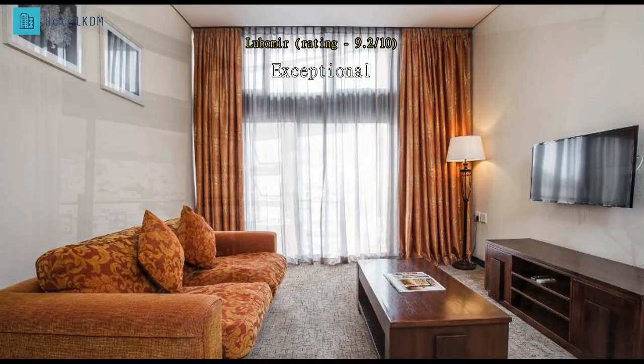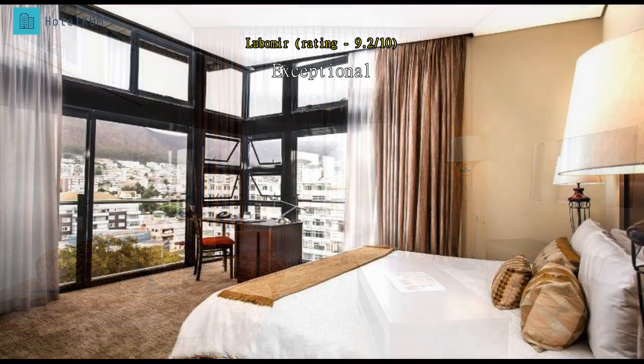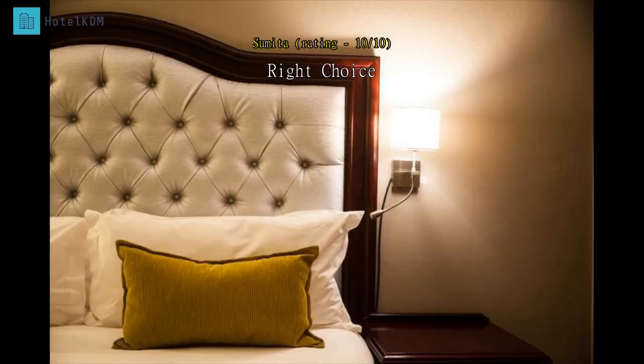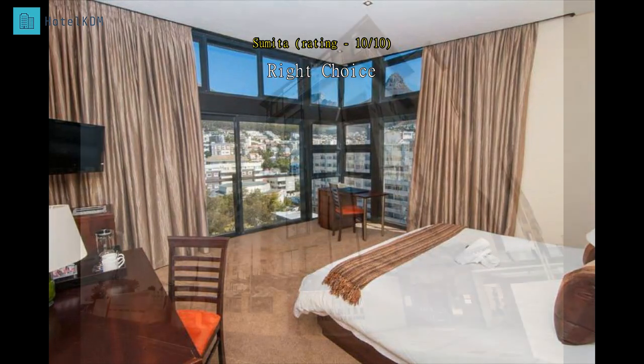There are many dining options within short walking distance from the hotel. The Waterfront Mall and Camps Bay beach restaurants are within an hour's walk along the beautiful coastline, or 10 minutes by drive. Hotel management and staff were very friendly and professional — the best choice I could have made.